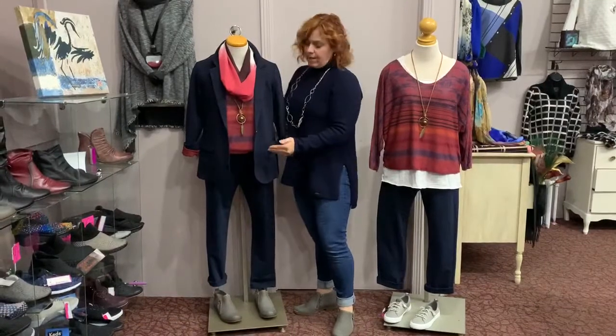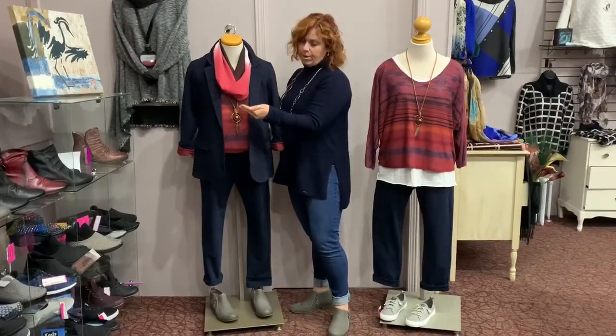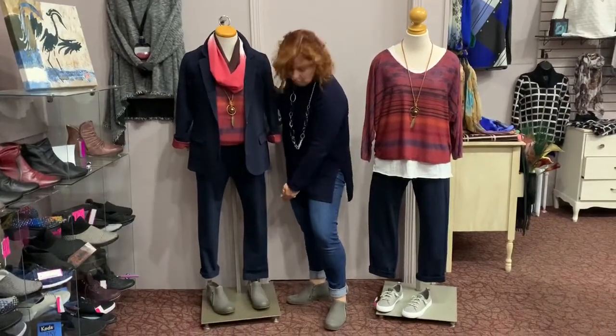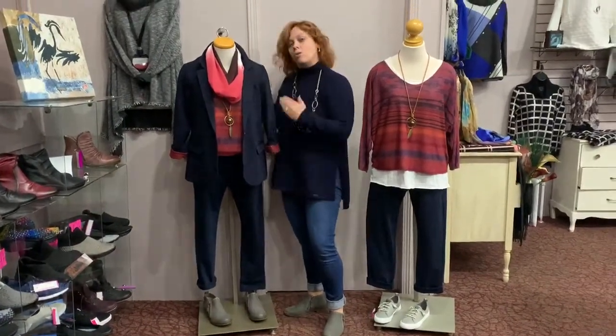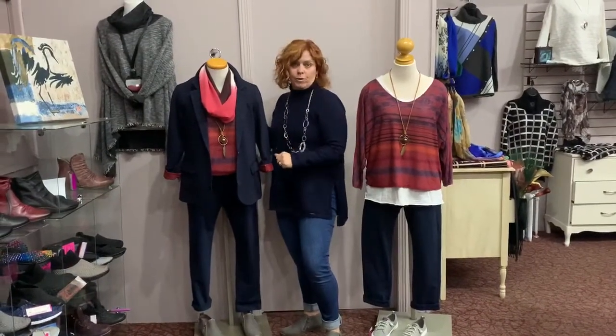So we've taken that same outfit, we've added a blazer and a scarf, which is a great layering piece. We've left one cuff for your little booty, or you can leave it straight leg. A great outfit if you have to pop on for a Zoom meeting or run out for groceries.